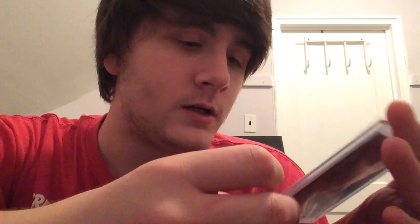Next up is a tight end who I'm actually pretty mad is out of the league, because I was kind of hoping he'd come back to Carolina. From 2016 Infinity autograph - Gary Barnidge. Really liked this guy, I thought he was doing really well, sadly didn't find a team. That's out of 288.